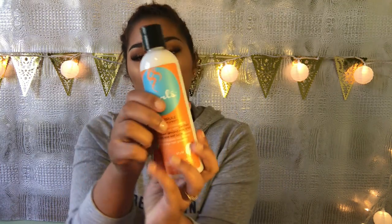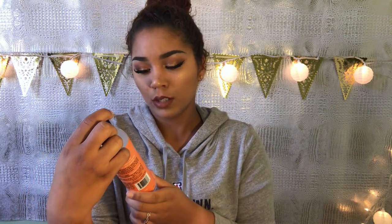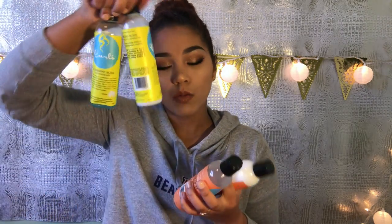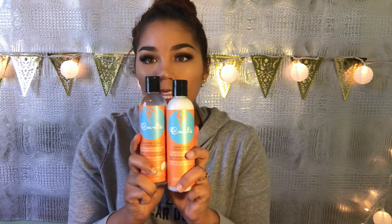They also have a slightly cheaper line — the Cream Brûlée Whipped Curl Cream and the Goddess Curls Botanical Jelly or gel. These ones are a little bit cheaper than the Blueberry Bliss line, which isn't a bad thing. So I decided instead of using the ones I already have, I would try a different part of their line — these two.